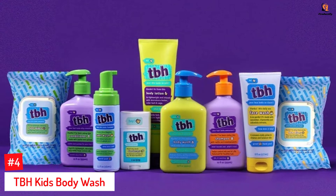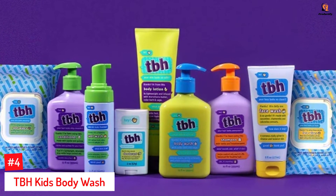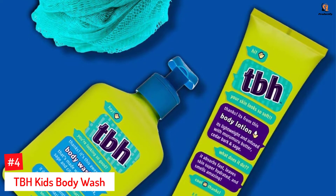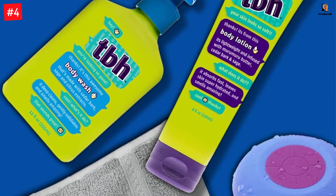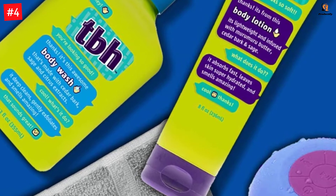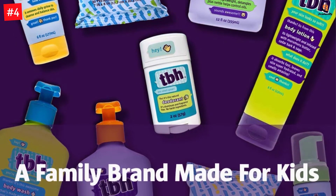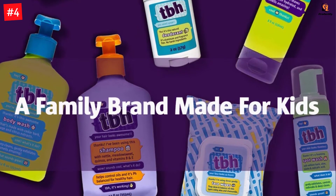Number 4: TBH Kids Body Wash. The Kids Body Wash by TBH is formulated with natural ingredients including lemon, cedar bark, cucumber, nettle, and citrus extracts, which gently exfoliate, invigorate, and hydrate the skin. This natural body wash removes impurities and leaves the skin clean and fresh. From the makers of Fairy Tales hair products, it is paraben and sulfate-free. Their products are made in the USA and are a top choice as a body wash for kids or teens.